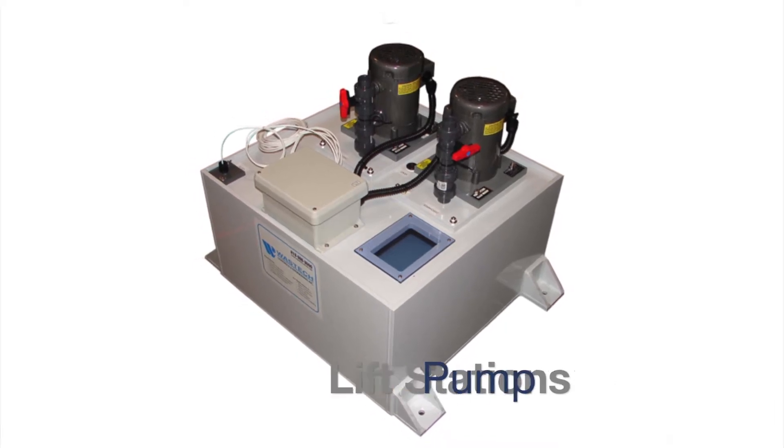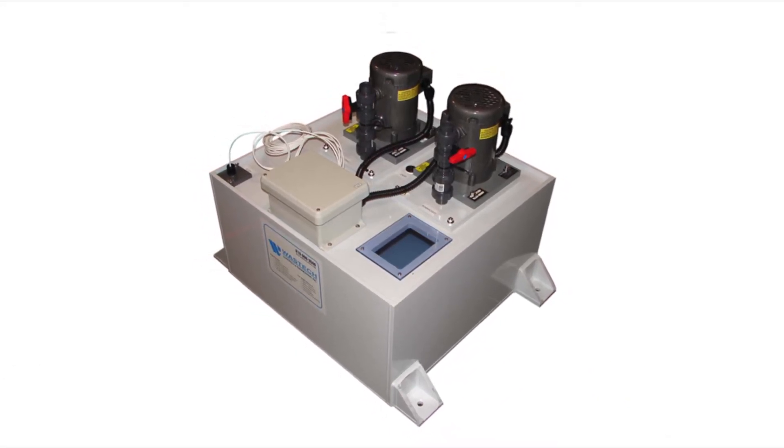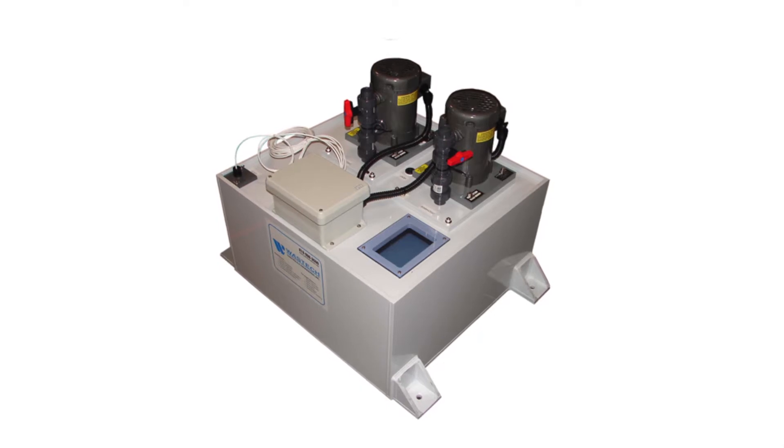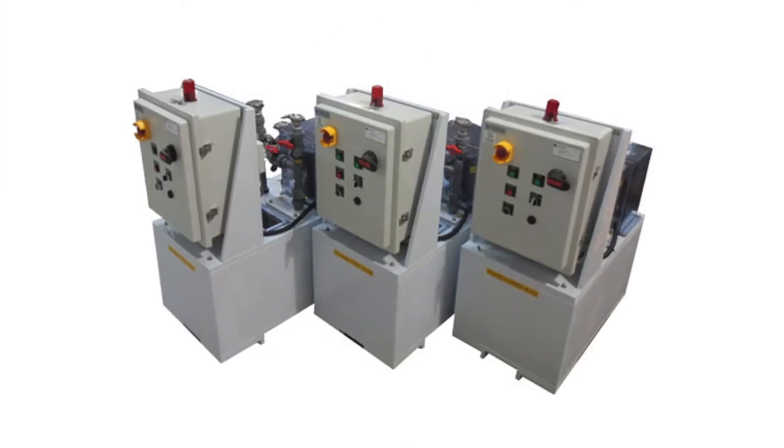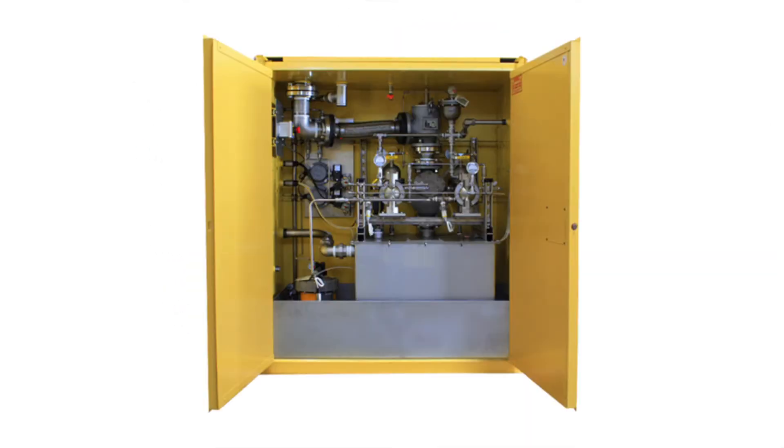Pump lift stations are available in simplex, duplex, triplex, or custom configurations. Models include vertical, air operated, high capacity, portable, fiberglass, and solvent.